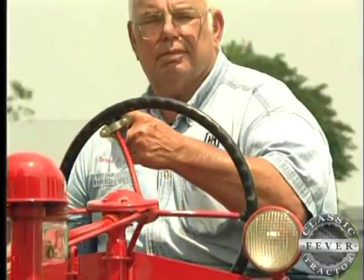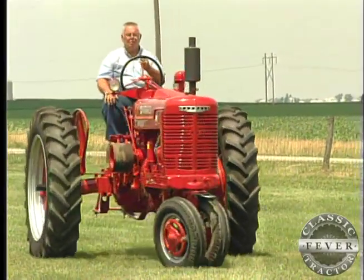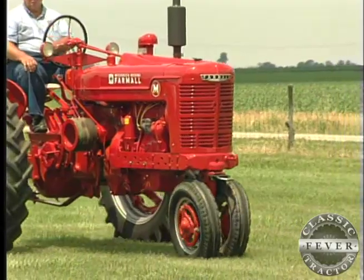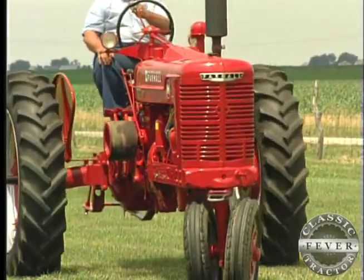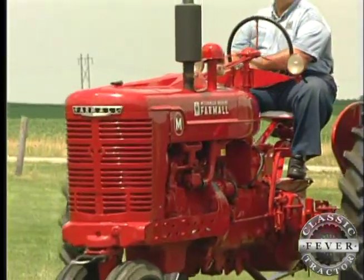Darius won't say just how many red tractors he has in his collection now, but this may be the most important one. New farm machinery was still rationed just after World War II, but this 1946 Farmall M is the tractor Darius' dad did manage to buy and have delivered in the middle of the night.